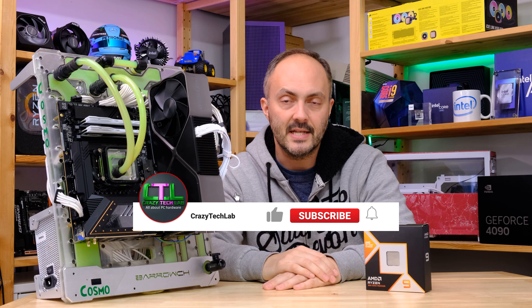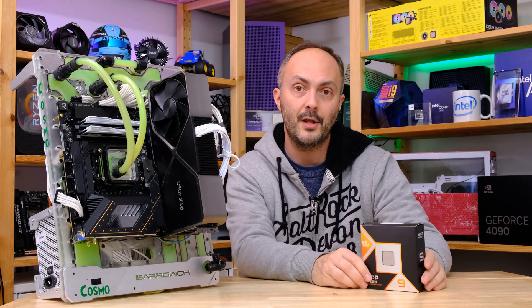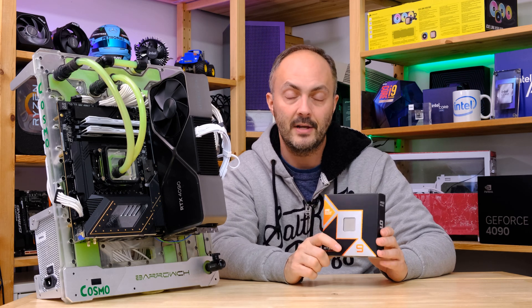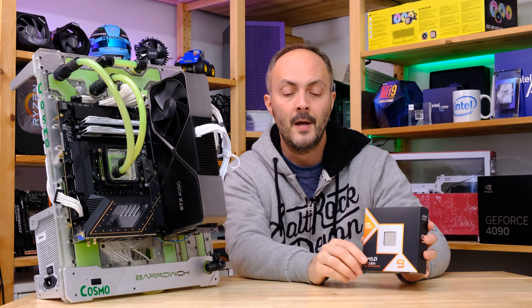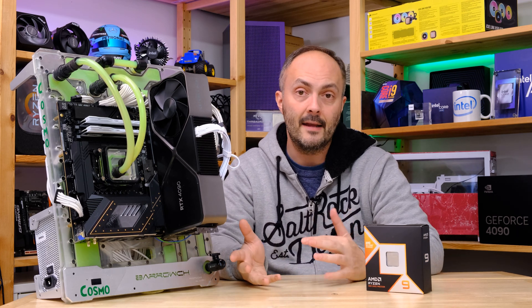It would really help if you could like and comment on the video — it helps punch me through the algorithm. Don't forget to subscribe and turn on notifications so you can be notified of future videos. I'll be doing a video very soon to look at the best cooler for this processor, similar to the one I did for the 9800X3D. Do you need liquid cooling or can a decent air cooler cut it? We'll find out in that future video.